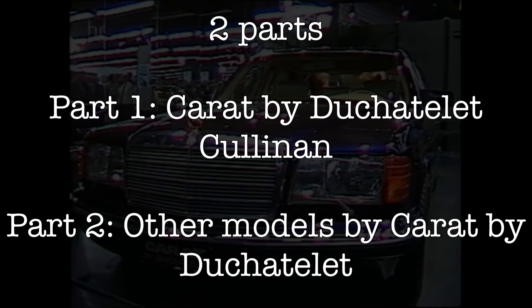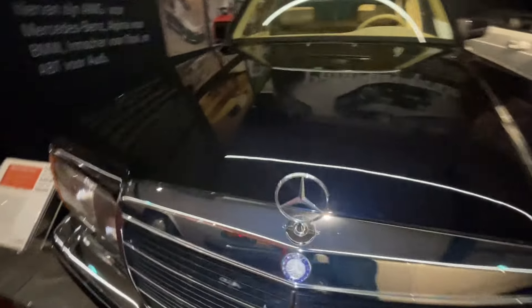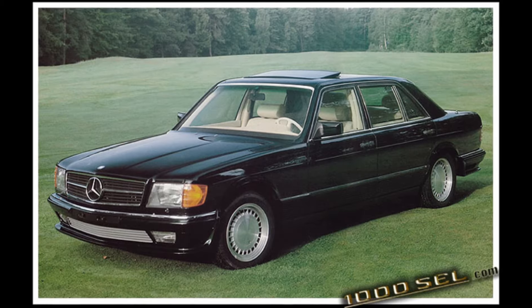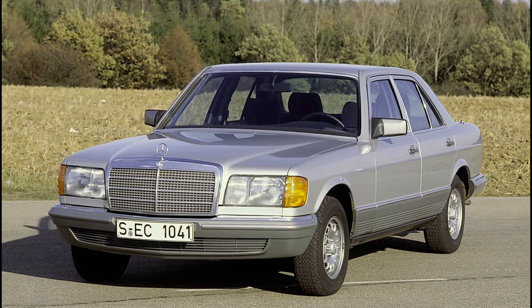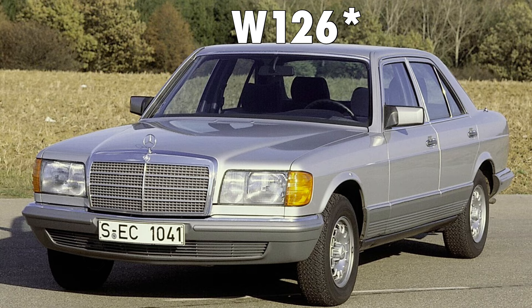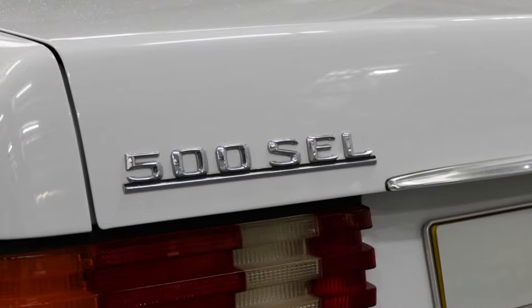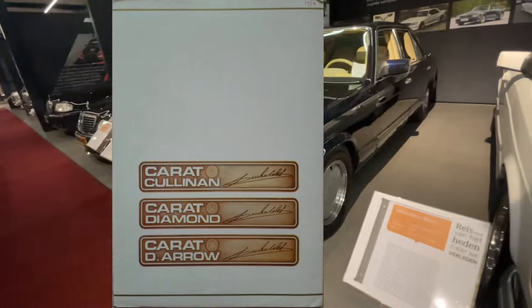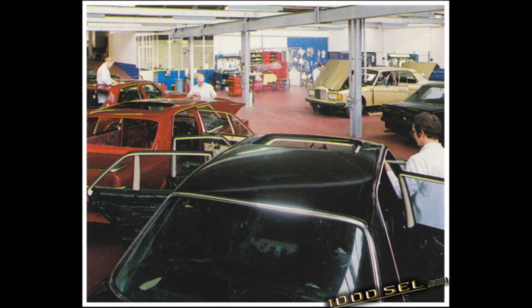This video will be posted as soon as possible. The Carat by Du Châtelet Cullinan was one of the most popular models they made, with one of the first production models dating back to 1980 — one year after the introduction of the W126 S-Class — being based on the then top-of-the-line 500 SEL. The Cullinan was a middle luxury model, mostly based on the 500 SEL and later the 560 SEL, and was mostly made up until 1987 or 1988.